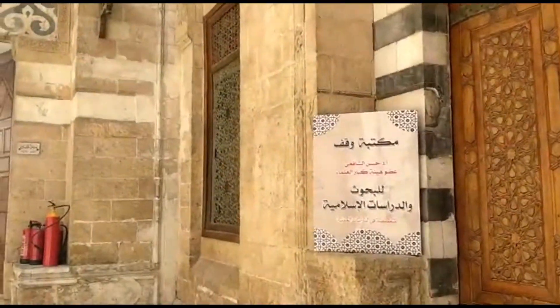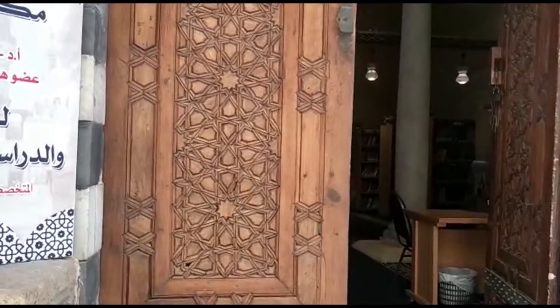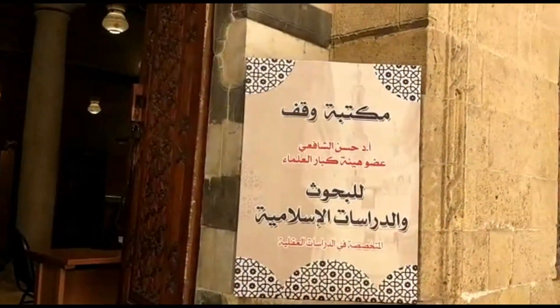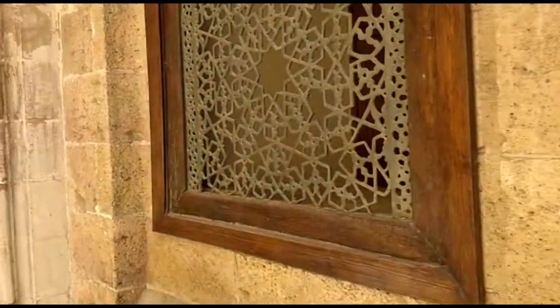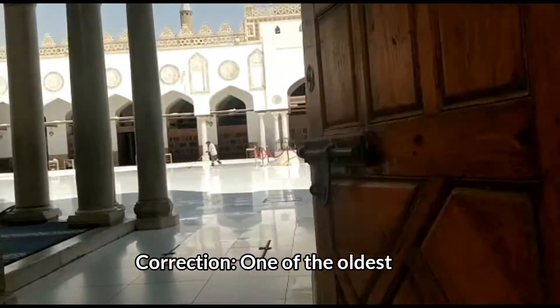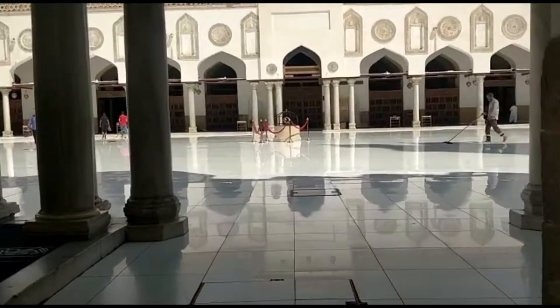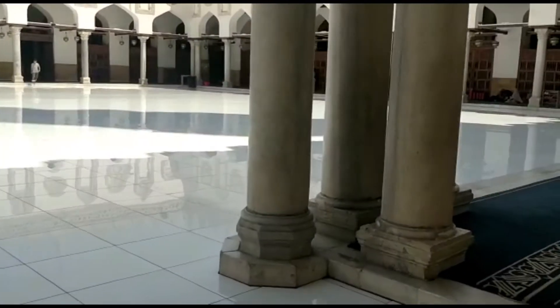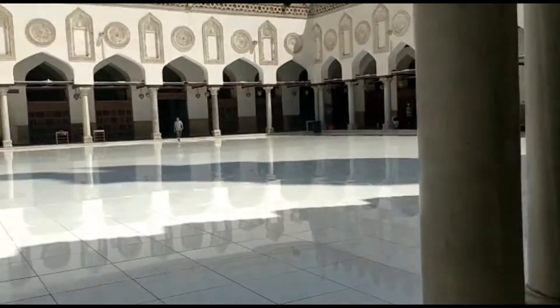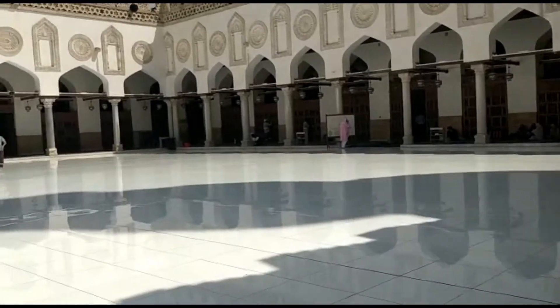So we are now entering into Al-Azhar, the Masjid of Al-Azhar. You can see different maktabas here — different book libraries. It's the oldest masjid in Cairo; Cairo is actually known as the city of a thousand minarets. Initially this was actually a Shia masjid and then when Salahuddin Ayyubi came they turned it into a Sunni one, and in different corners the different Madahib were taught.